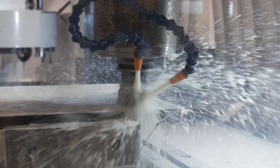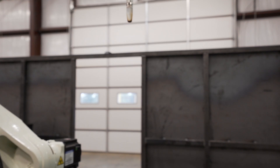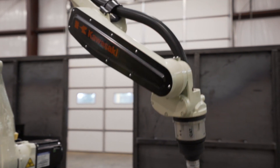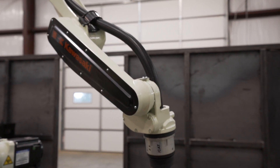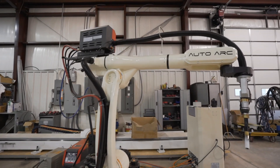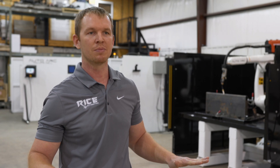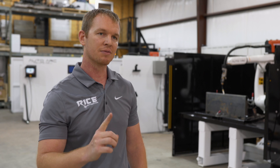Whatever we say we're going to do, we're going to do it. We're a preferred integrator at Kawasaki Robotics. We prefer Kawasaki, and it's really an easy decision: they work with us unlike any other robotics manufacturer ever has, they have a wide platform array of robots, and they were the very first robotics manufacturer ever.